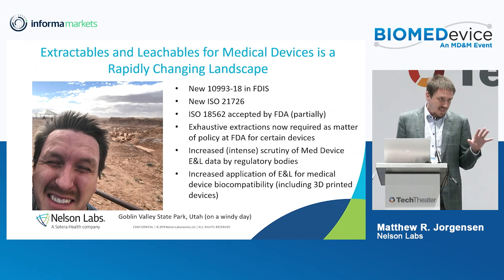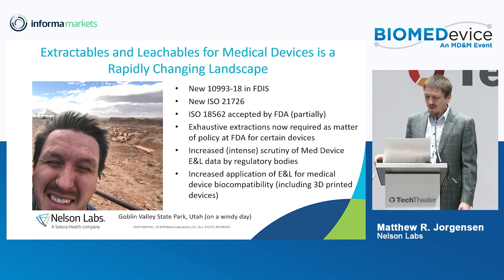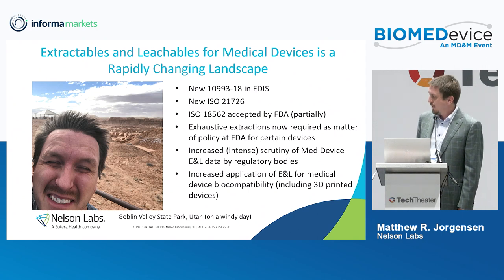One of the bigger things is the new ISO 10993-18. This is the final draft international standard, and it's really expanded the scope of medical device chemistry with respect to biocompatibility. There's been a lot of new scrutiny within CDRH and the FDA on medical device biocompatibility and the way that chemistry is done to support it. We also have ISO 21726, which I'll talk about and give an example of this newer thought process for chemistry for medical device biocompatibility.